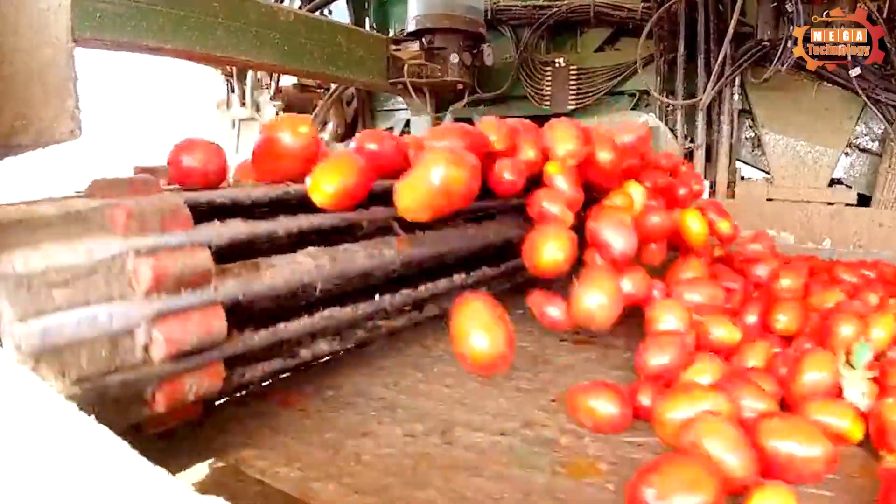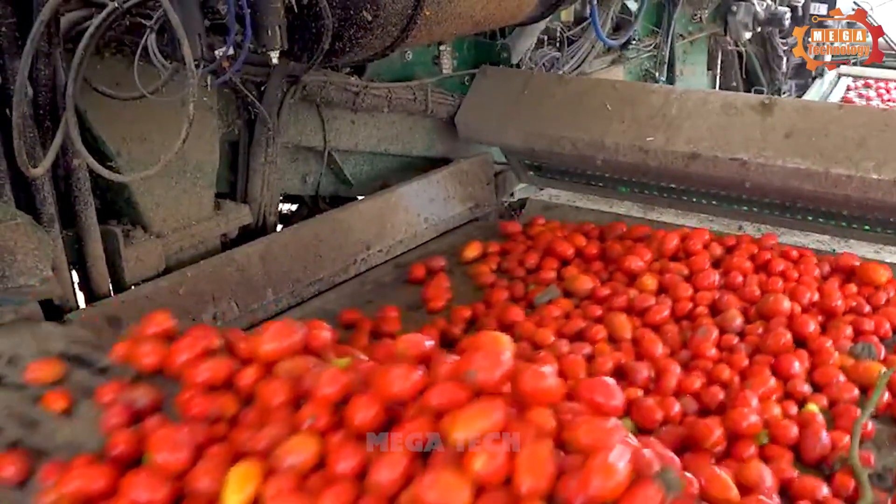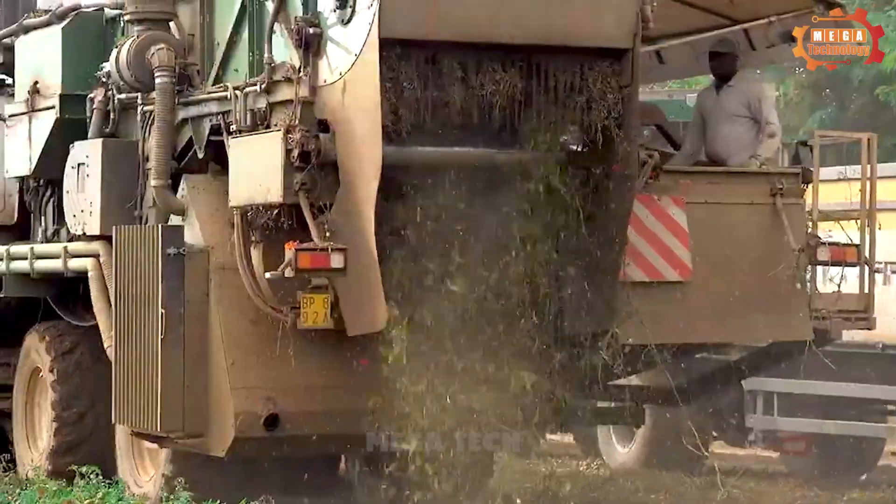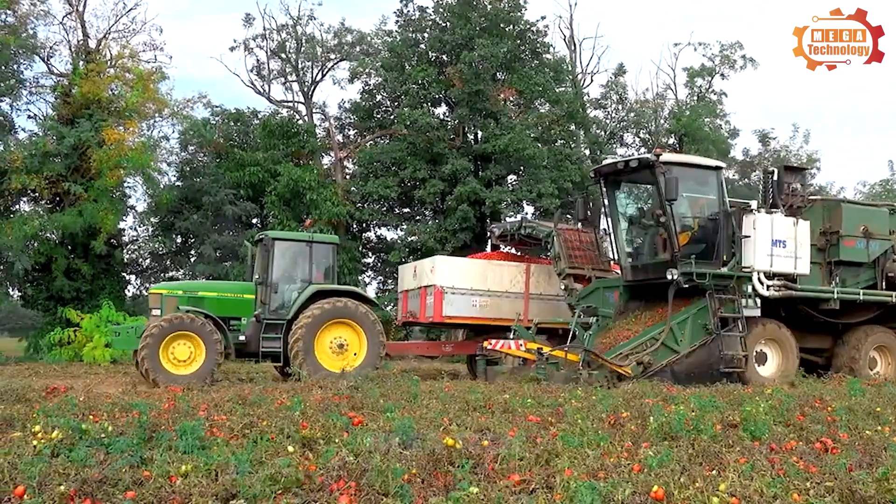In addition, the MTS Sandy THR850 is designed with a simple, easy-to-use control system. The machine is a great choice for large tomato farms.